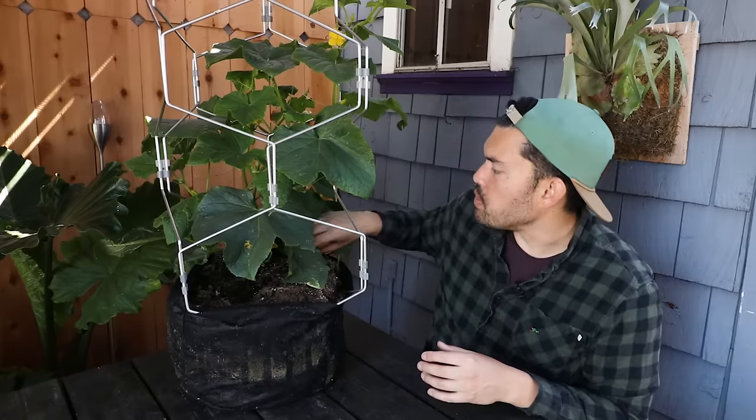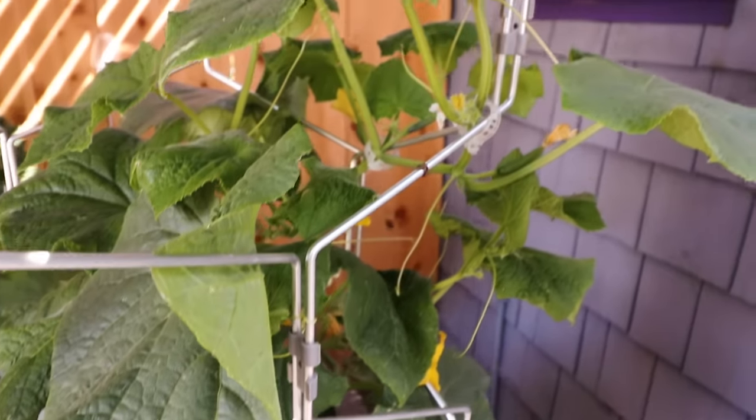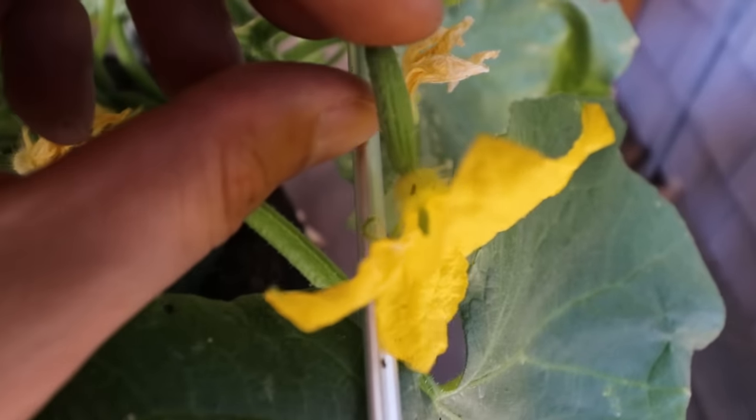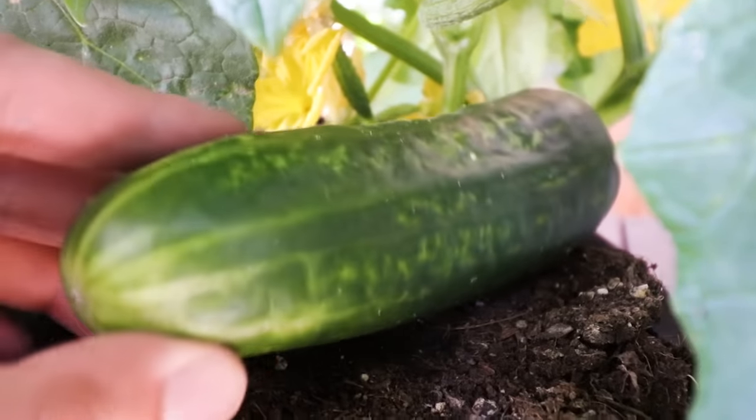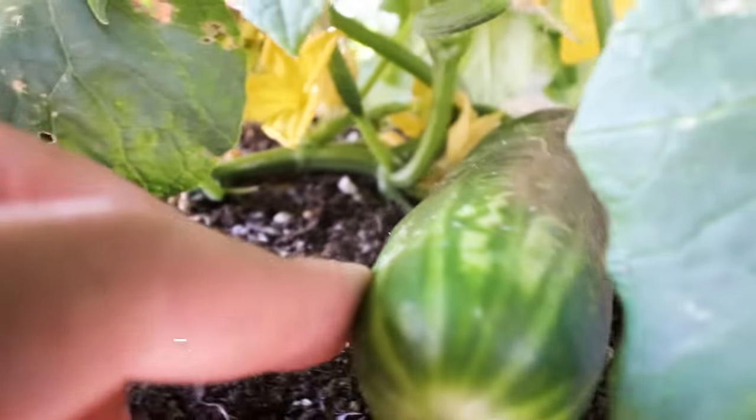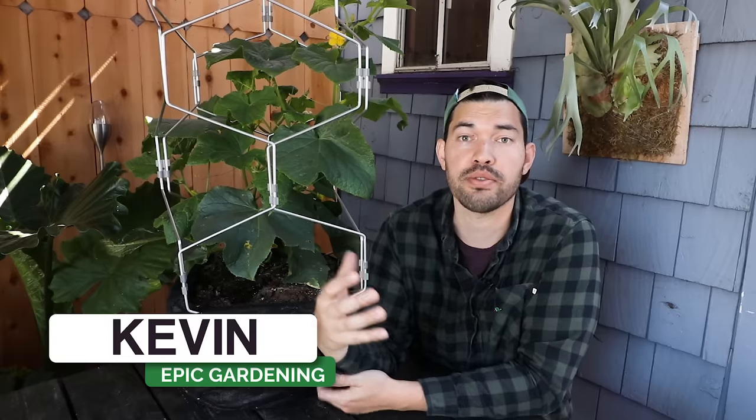And now we're looking at a beautiful Marketmore 76 cucumber grown in a grow bag, and that's what we're talking about in today's video. Kevin Espiritu here from Epic Gardening, where it's my goal to help you grow a greener thumb and avoid the disgusting cucumbers I created early on. That's why we're going to go over seven different categories of care and consideration for the cucumber. Please cultivate the like button for Epic Cucumber Harvests, and let's get into the video.